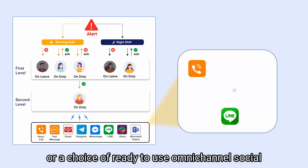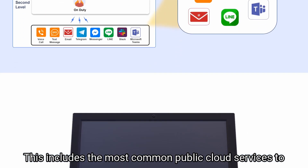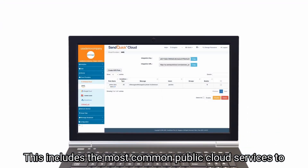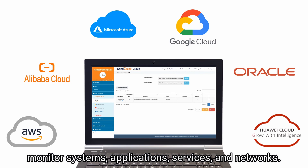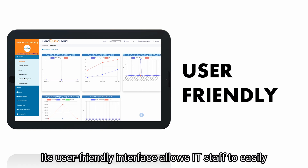or a choice of ready-to-use omnichannel social messengers that can be sent to key IT personnel on duty. This includes the most common public cloud services to monitor systems, applications, services, and networks. Its user-friendly interface allows IT staff to easily configure cloud service alerts to their liking.